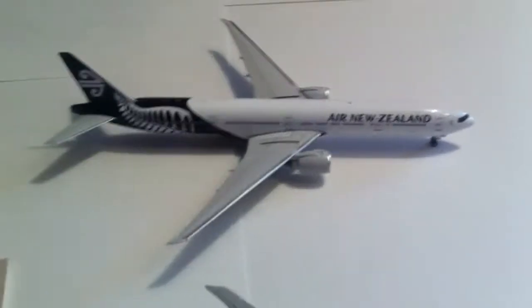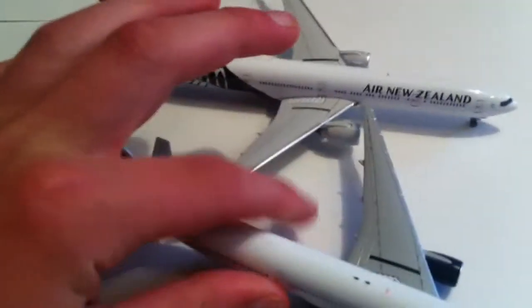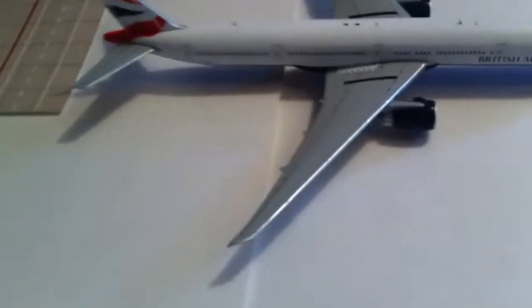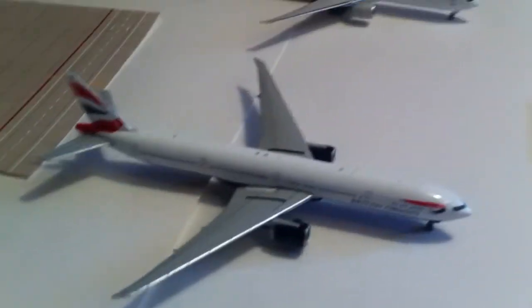Here's the Phoenix model, and here's the Gemma Jets model. A big difference between the two is the wings — you can see the difference, this is Gemma Jets, this is Phoenix. I do think the British Airways is one of the best Gemma Jets international models.